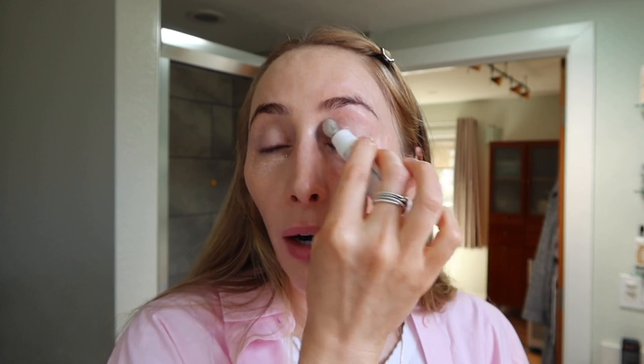It feels so good because of the cooling applicator. This is just another way to really ensure you are treating that eye area, which is another sneaky area of the face that does age quite rapidly as well. With this product, you don't need a lot.